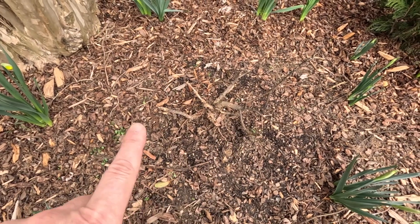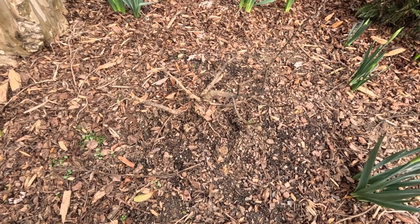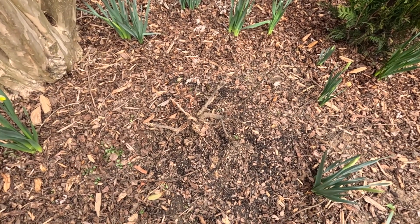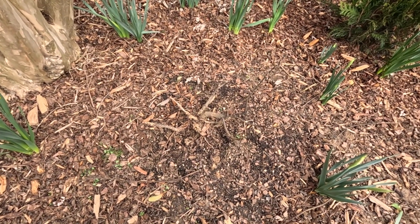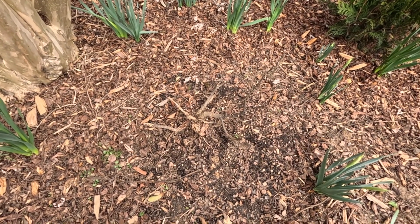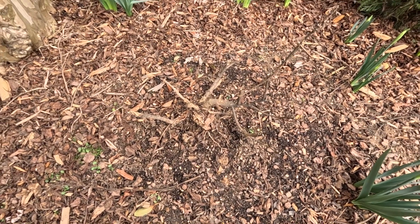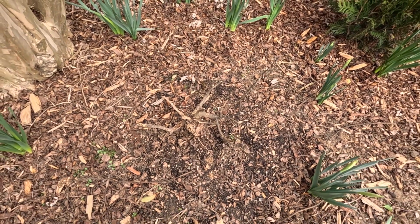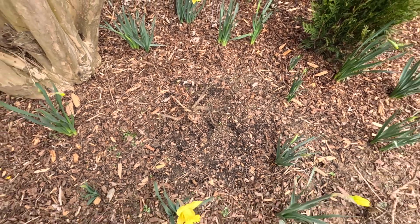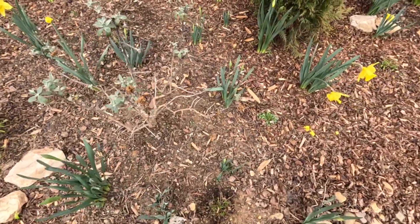Right over here is the caryopteris and I am not sure what happened to this thing. It was fully branched out but I think between the squirrels using this as a launching pad and Shuey running into it while chasing the squirrels, I think it's seen better days. I think it's still alive but I may dig it up and put it in a container and just let it heal a little bit. But all in all everything over here is looking good.